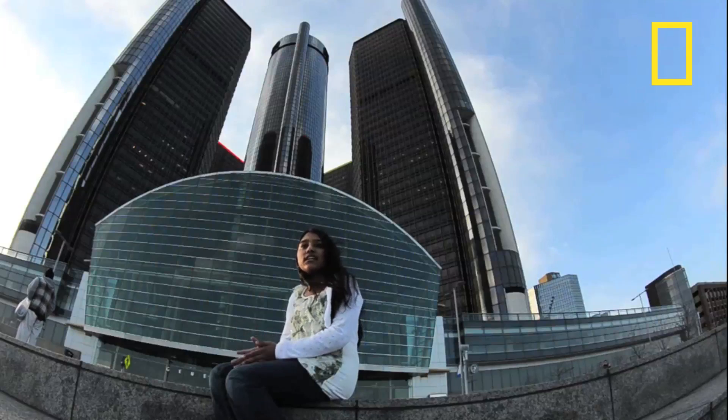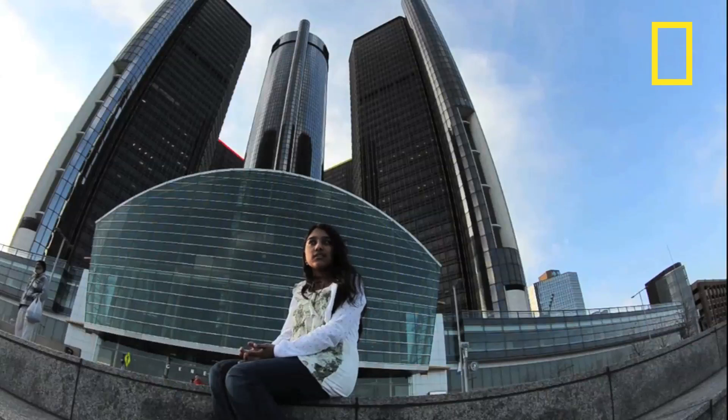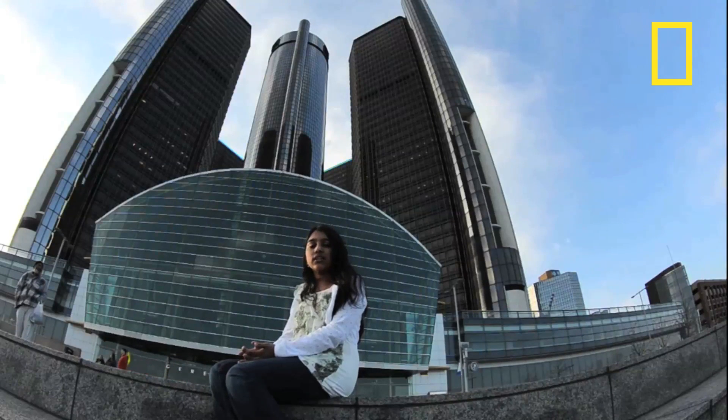Right now I'm standing in front of the Renaissance Center, a 7 interconnected building that has been the tallest since it was constructed in 1977. The Renaissance Center overlooks the Detroit International Waterway, an important waterway between the U.S. and Canada.